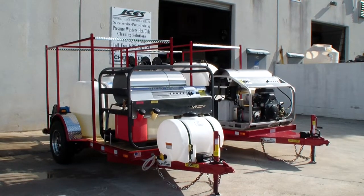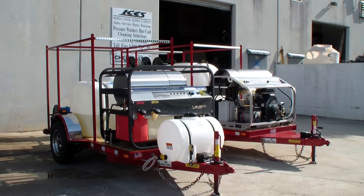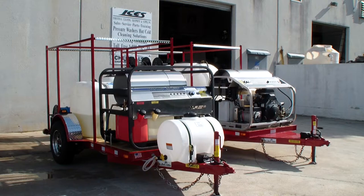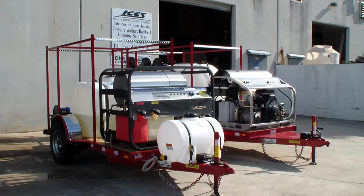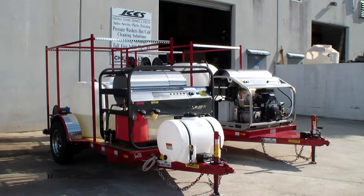These are huge hot water pressure washers. The one on the left is 3,500 PSI at 8 gallons per minute with a 27-horse Kohler hot water Hydratech machine — top of the line in that category for that size. Kohler has five horsepower more than the biggest GX690 Honda pressure washer on the market. True heat, true power.